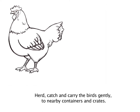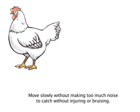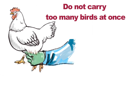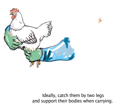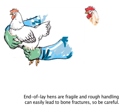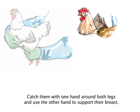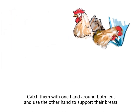Herd, catch and carry the birds gently to nearby containers and crates. Move slowly without making too much noise to catch without injuring or bruising. Ideally, catch them by two legs and support their bodies when carrying. End of lay hens are fragile and rough handling can easily lead to bone fractures, so be careful. Catch them with one hand around both legs and use the other hand to support their breast.